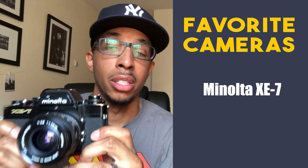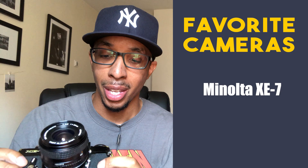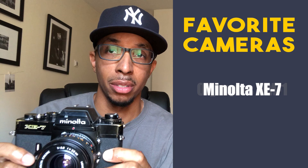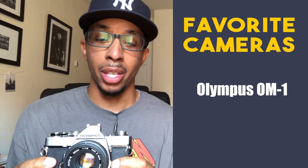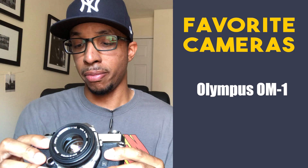Favorite cameras: the Minolta XE7. I'm pretty sure this thing is indestructible. It's a little heavy but I think it's the perfect size — it just feels perfect. To me the way a camera feels matters a lot and this one is just right. The Olympus OM-1, compared to the Minolta, is lightweight and small, and it's just a fun camera to use. I like the shutter speed located around the lens ring. It just never fails.